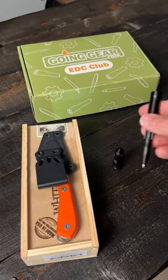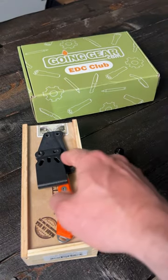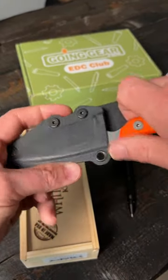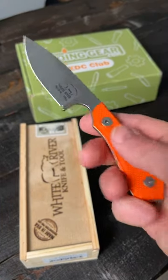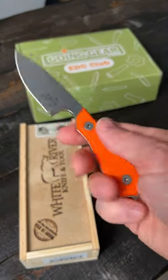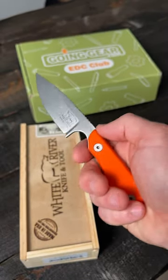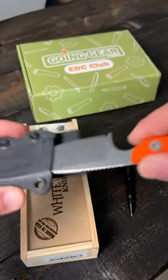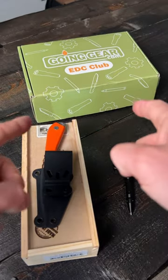That's very cool at $36.95. Next, the White River Knife and Tool M1 Backpacker Pro, which comes with a Kydex sheath. The blade is S35VN steel with very nice orange G10 handles. Excellent fit and finish, and it comes with a lifetime warranty — $150 for this. So that's everything that comes in the June 2023 premium box.